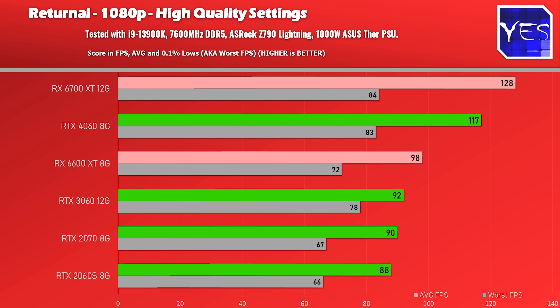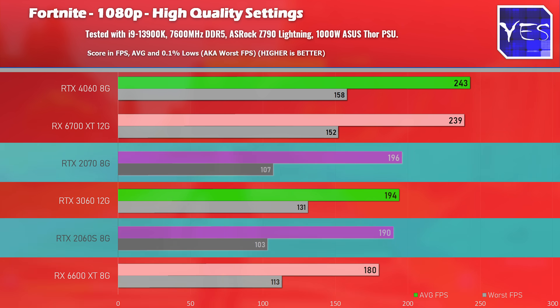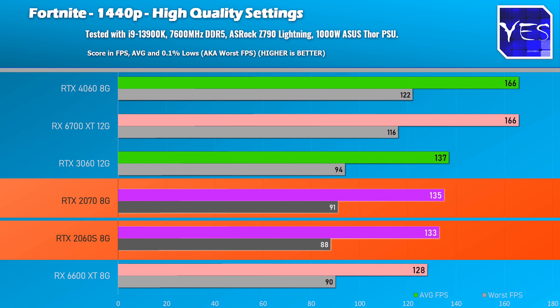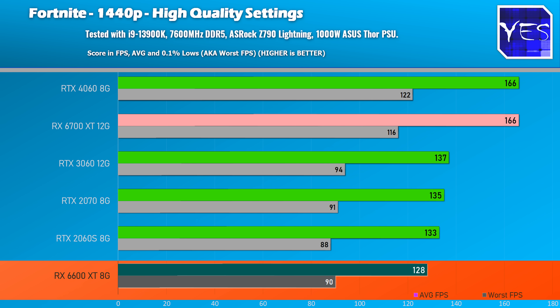The first benchmark we went through was Returnal — pretty much nothing to see here, cards are all performing really well. The next game is Fortnite at 1080p high and 1440p high settings. We can see the 2060 Super and the 2070 are virtually the same. I'm also pulling attention to the RX 6600 XT because I haven't tested this card in a while and it was doing really well in the benchmarks.